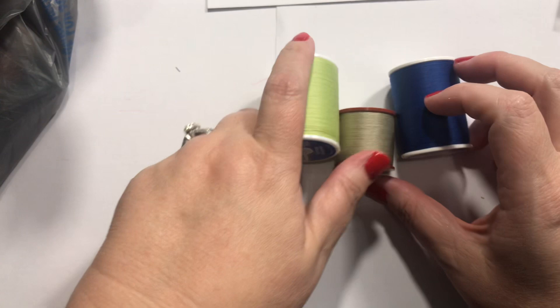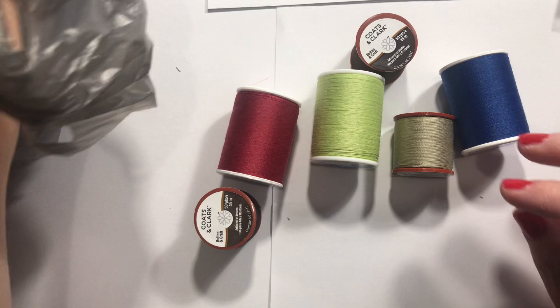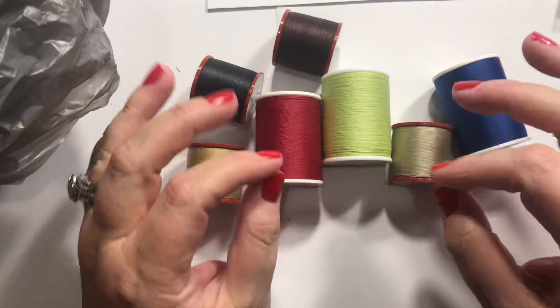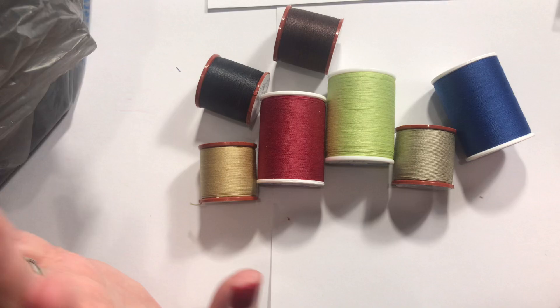I picked up some thread — I don't sew, but I saw it used on the back of a card, swirled all around. Sometimes my stuff is too thick, but this gives it a little bit of neutral texture. I love that, so I picked up a few of those.